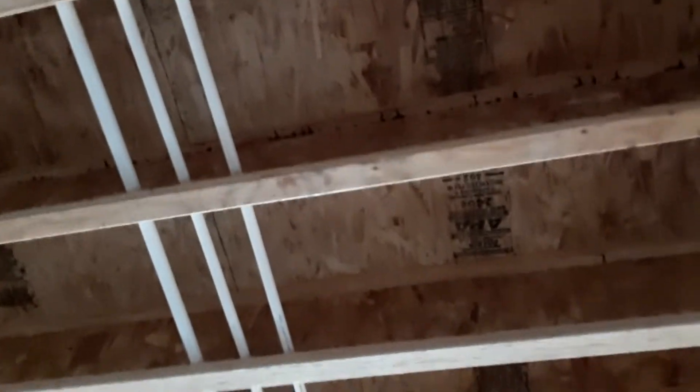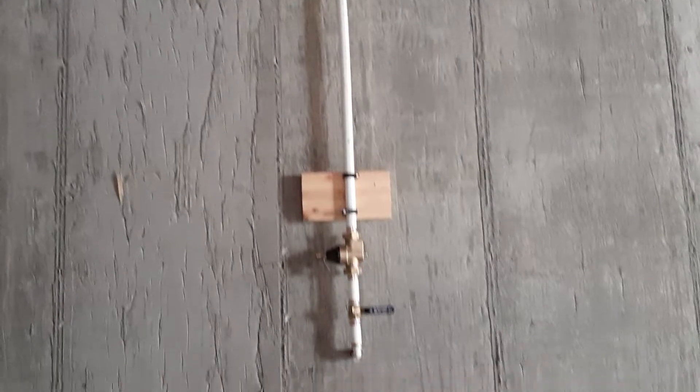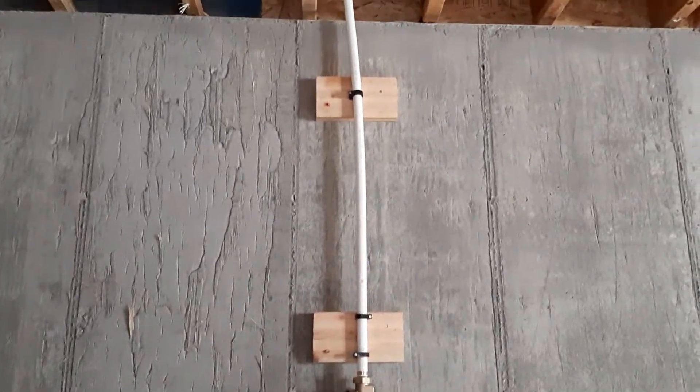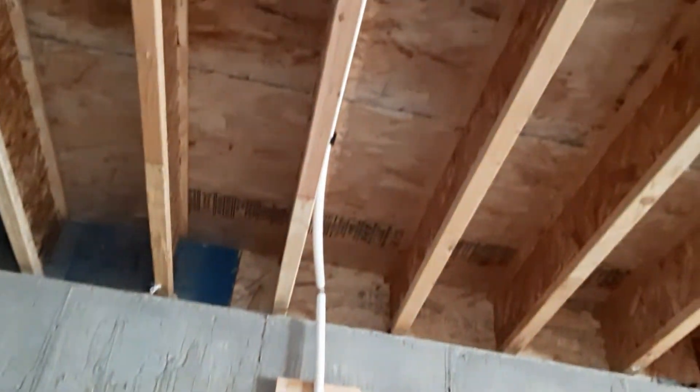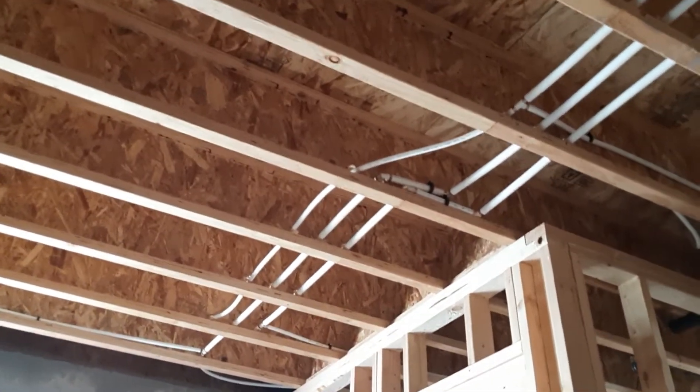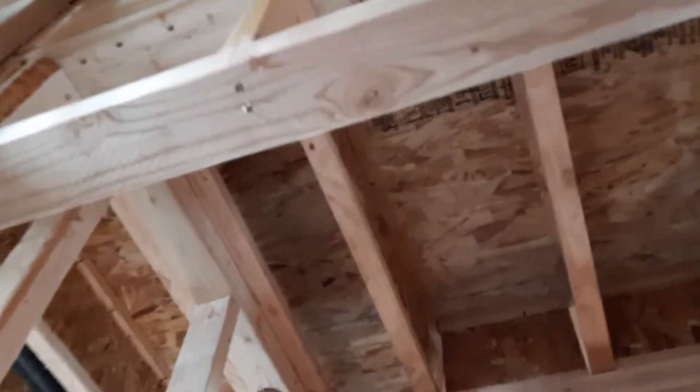I'm going to go to the next room and come back to this room. You can see the white pipes here. This one looks like the one on the wall — I'm not really sure what it is, but it looks like it's the main line where you can turn the water on and off. So these are the things they did today.